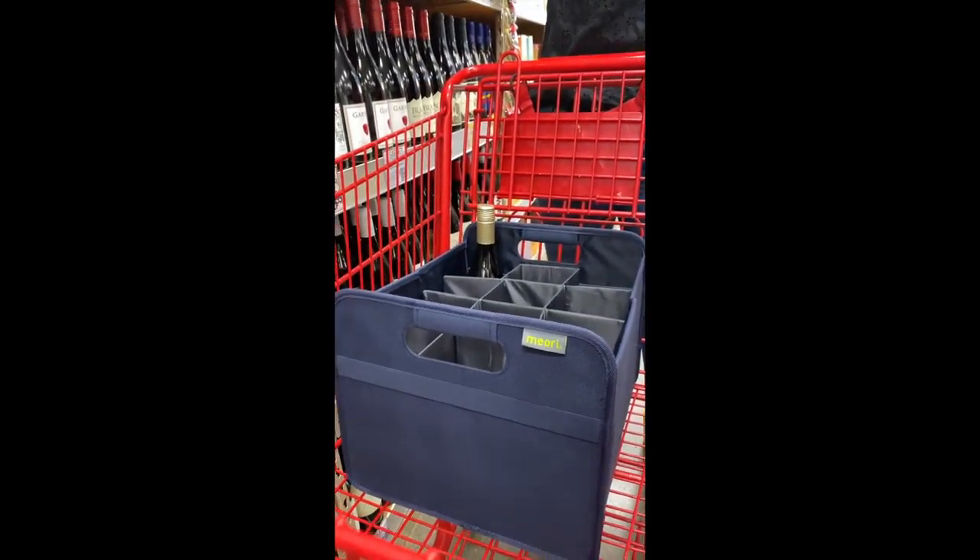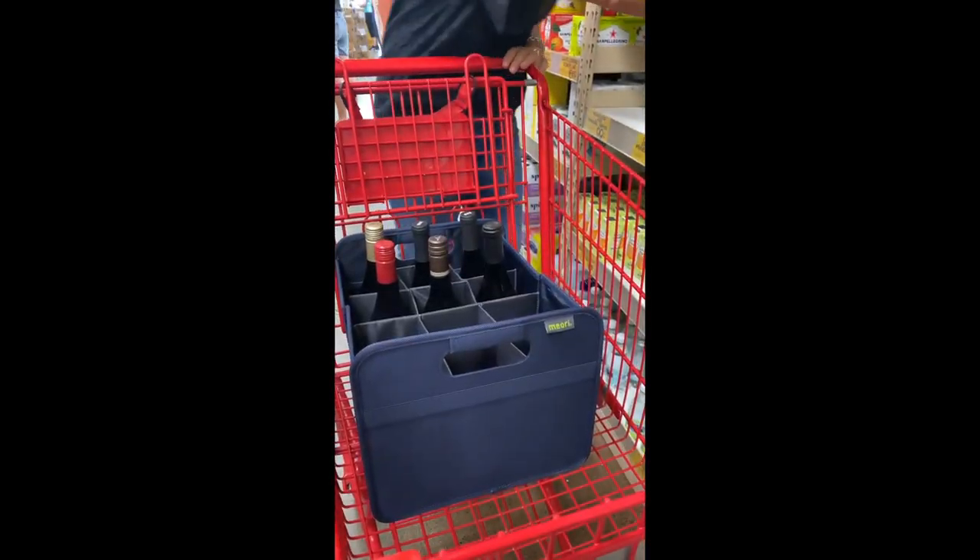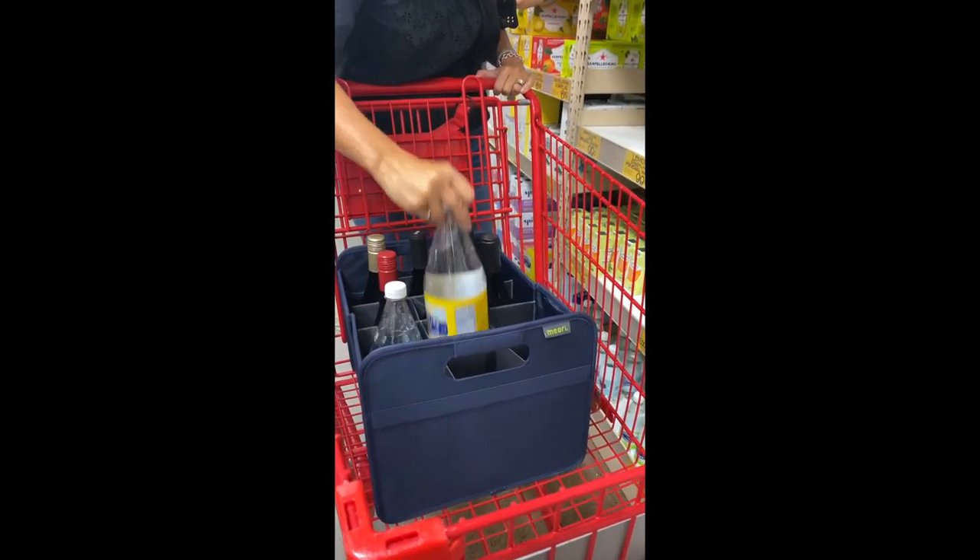My girlfriends and I have rented an Airbnb this weekend for a ladies getaway, and I'm in charge of buying all the beverages. This 12-bottle wine carrier is a great way to do all the shopping.